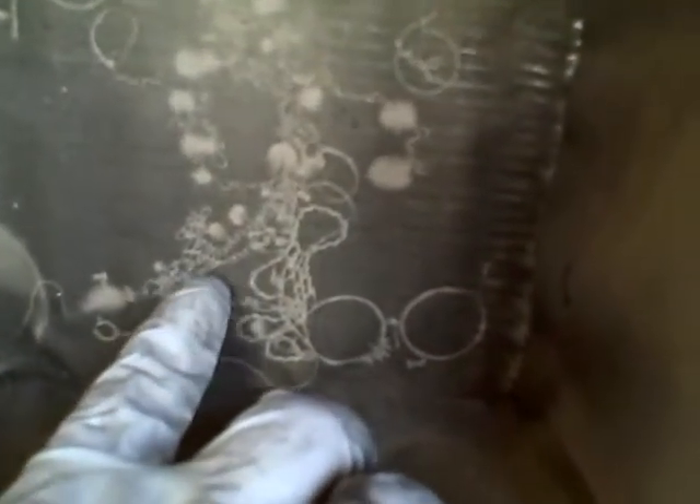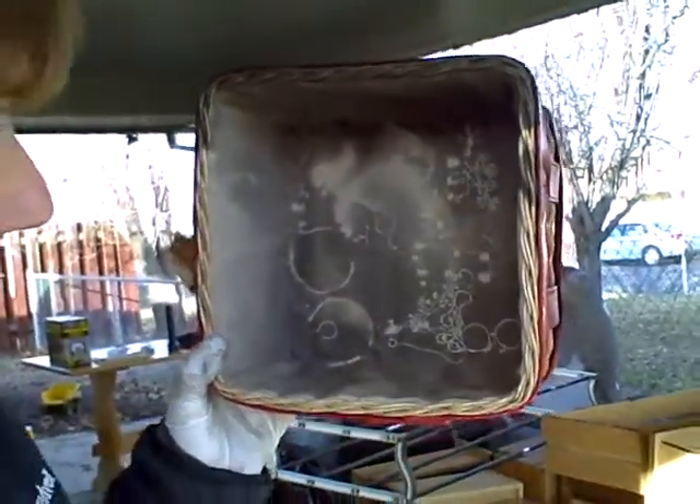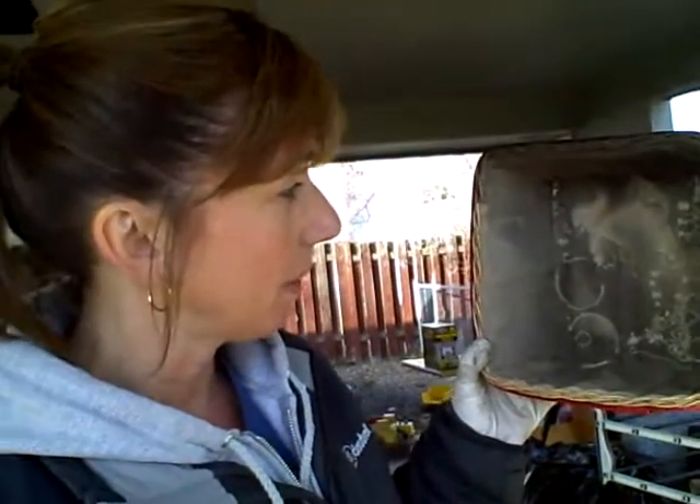Look at all the outline of where her jewelry was. See this? The teeny, tiny holes of the necklace — you can actually see it very clearly outlined. That house must have been so pressurized, which was a good thing because the fire didn't get any oxygen that way and didn't burn down the whole house. But I thought that was pretty incredible and interesting and I wanted to share that with you.